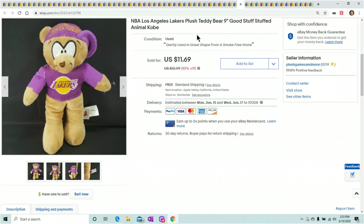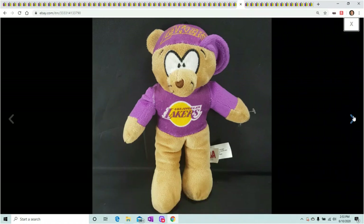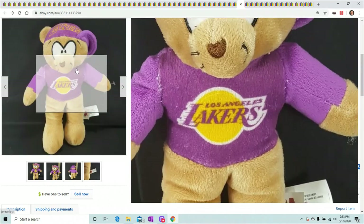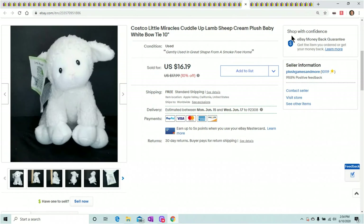This is a Los Angeles Lakers NBA bear — super cheap, inexpensive. But sports are starting up right now, so make sure you get all these guys listed. The Clippers, the Lakers, any popular team — football, basketball — get them up, people are looking for them, even if they're like cheap and basic like this guy. Listed it for $12.99 but finally sold for $11.69. Not great, but for something you might just toss out, it is great. Next, Costco Little Miracles — Costco brand does great. It's like a baby toy, had a lot of little specs on it that I had to take off with masking tape. He usually comes with a blanket so I had to put in the description that he did not have his blanket. Still without the blanket, he sold for $16.19.